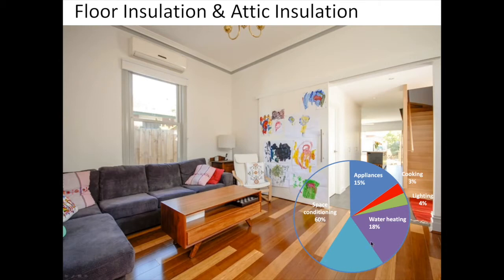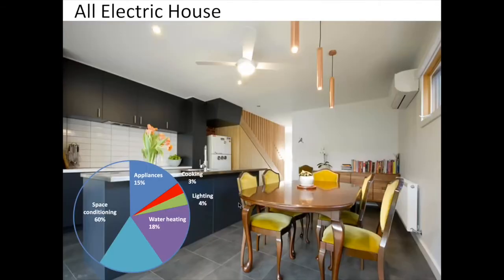To get rid of a bit more of the space conditioning wedge, we put in an energy-efficient heating system: heat pump hydronics and reverse cycle air conditioners. Both are heat shifters — they take heat from the outside air and put it into the house, or in cooling mode, take it from the house and put it outside. They're very efficient with a coefficient of performance between 2 and 3 for the heaters and 3-plus for the air conditioners, meaning you can provide the same heat with about half to a third of the power. So we've saved about half of the whole pie simply through good design and efficient heating and cooling.